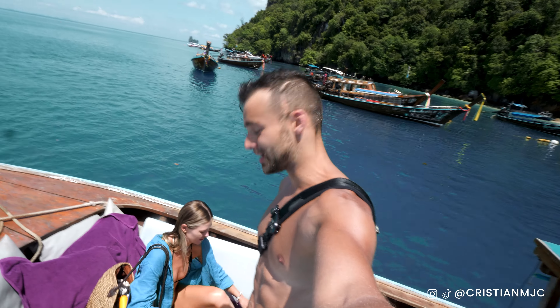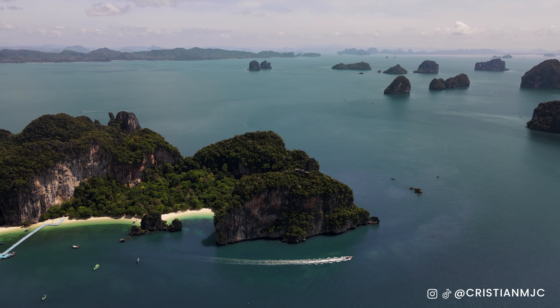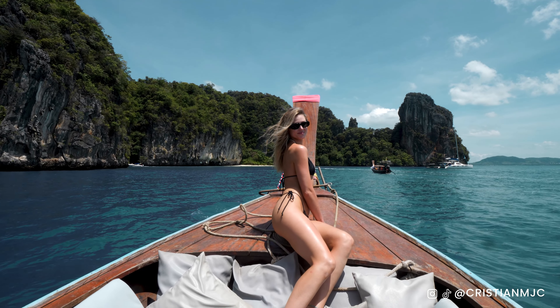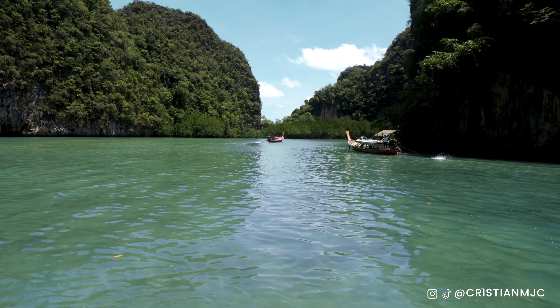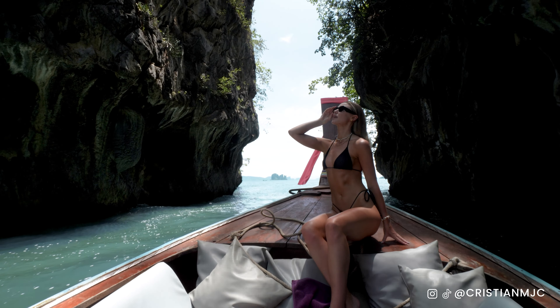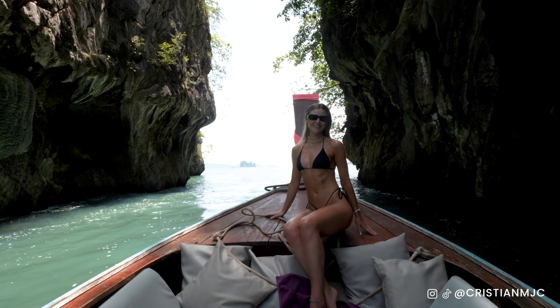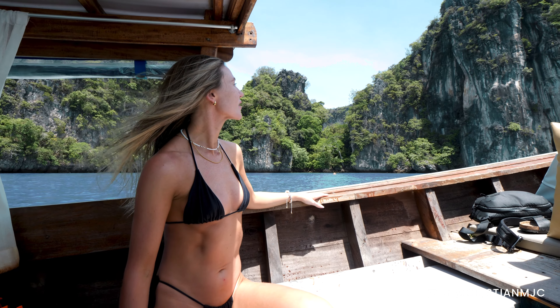Here's a tip: make sure you ask for a towel because when you get back on the long tail boat it's going to be absolutely scalding hot. Also make sure you get to the front of the boat because you'll get amazing views of the islands driving through right now. This part of the tour where they take you through this emerald green lagoon - this is everything you've seen in every postcard of Thailand, Ko Phi Phi, Krabi - it is so spectacular.